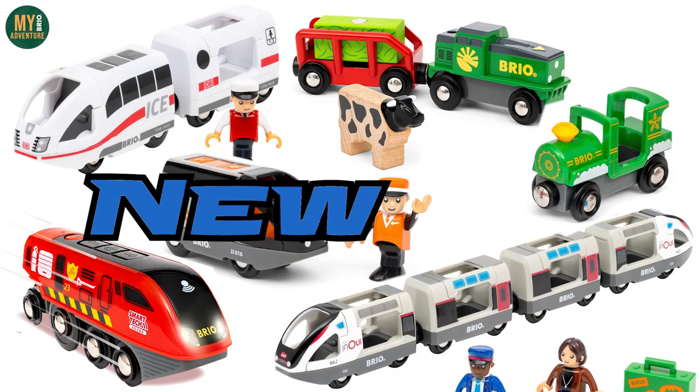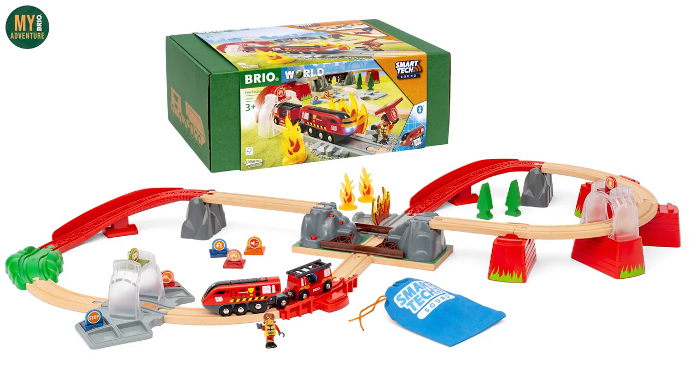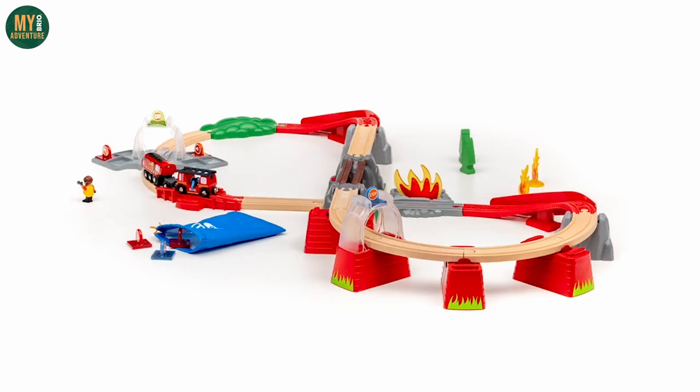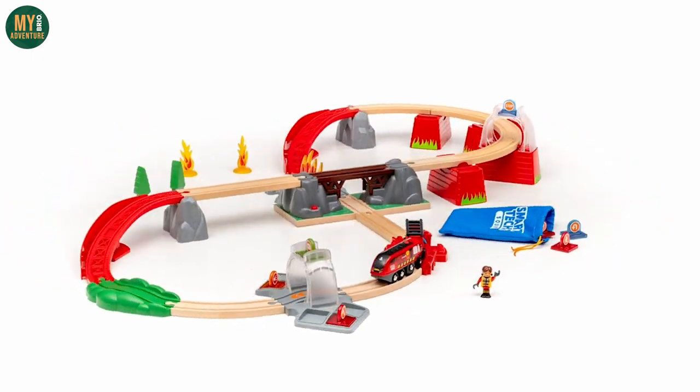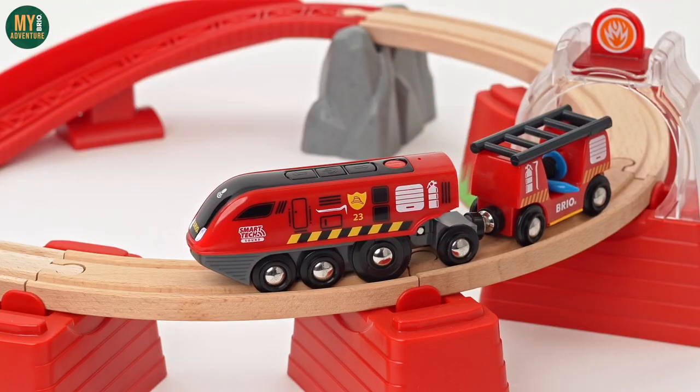Brio are heading into autumn 2023 full steam ahead with six new-ish trains, so let's jump straight in and take a look at the 36004 Fire and Rescue Set, the latest addition to the Smart Tech Sounds lineup. With a new take on the classic figure-eight track layout, this set brings a new fire engine themed train to the Smart Tech range, complete with new fire rescue sounds.